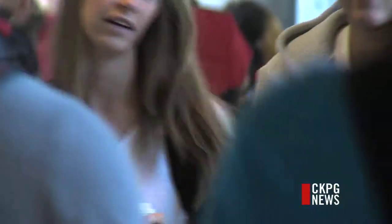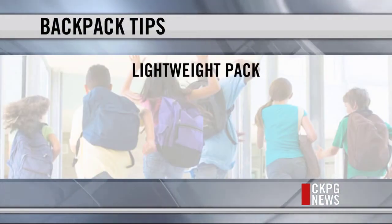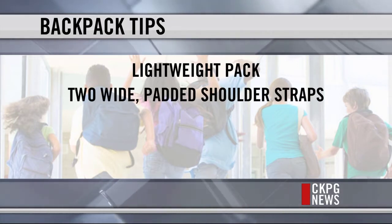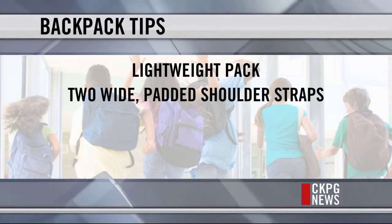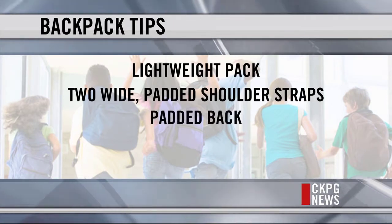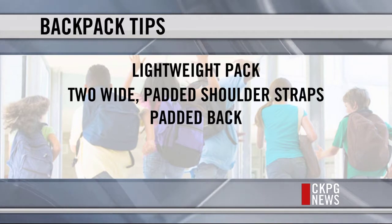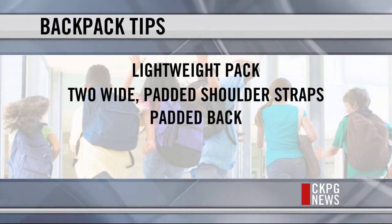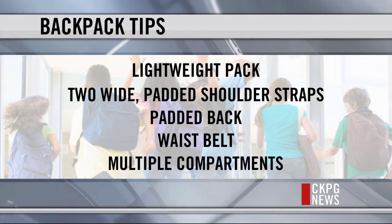When buying a backpack, there are a few things to look out for. The American Academy of Pediatrics has some recommendations. Look for a lightweight pack that doesn't add a lot of weight to your child's load. Look for two wide padded shoulder straps, as straps that are too narrow can dig into shoulders. A padded back provides increased comfort and protects kids from sharp edges on objects. A waist belt helps distribute weight more evenly across the body, and look for multiple compartments.